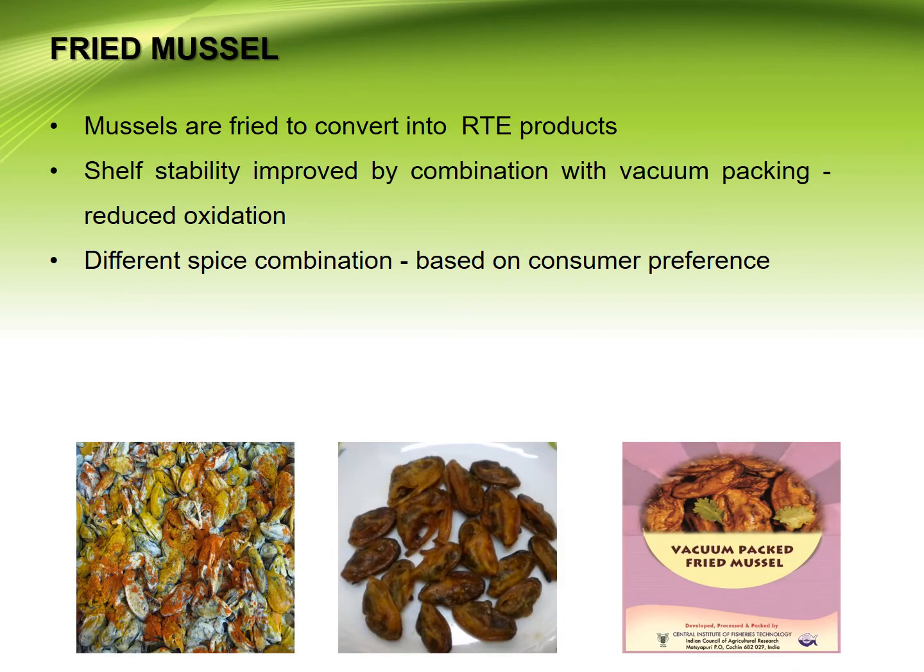Fried mussels: mussels are fried to convert them into ready-to-eat (RTE) products. Shelf stability is improved by combination with vacuum packaging and reduced oxidation. Different spice combinations can be applied based on consumer preference in fried mussels.